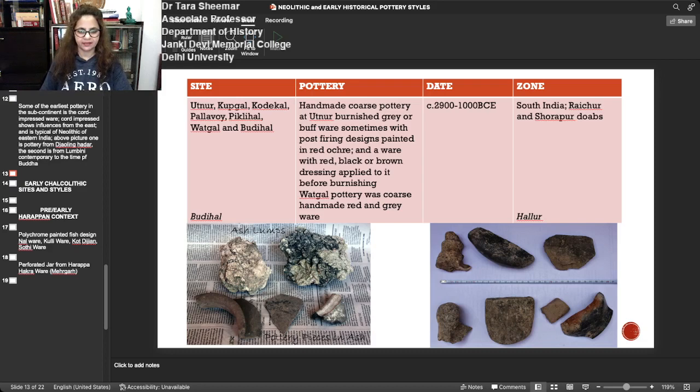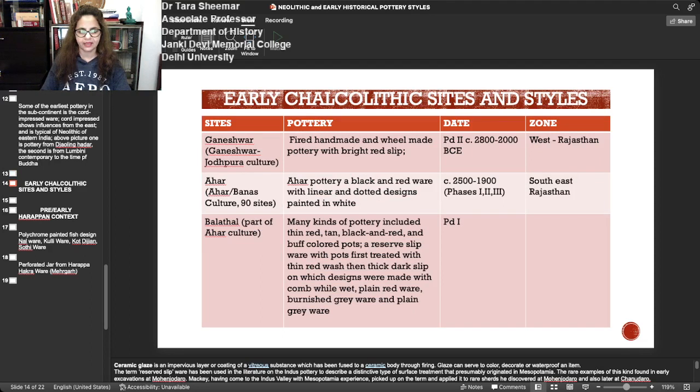This is the Budihal pottery, with ash mounds connected with the cattle pens of the Neolithic South Indian cattle keepers and their periodic ritual burning of accumulated cow dung. Very basic coarse ware — the black and red ware and brown burnished ware are visible here. Burnishing is the process of rubbing to give a smooth and shiny surface. We then move on to the Chalcolithic sites and styles.